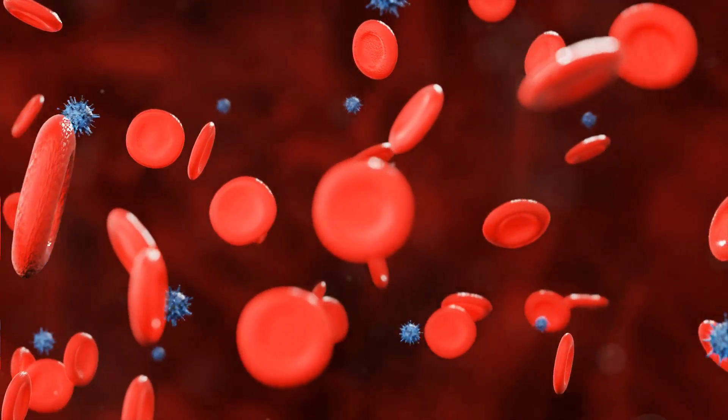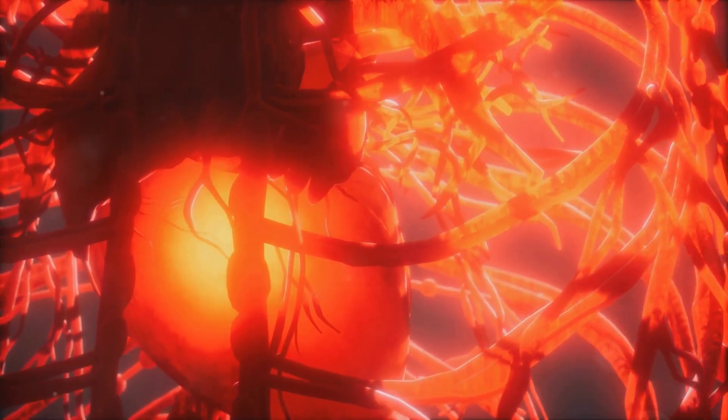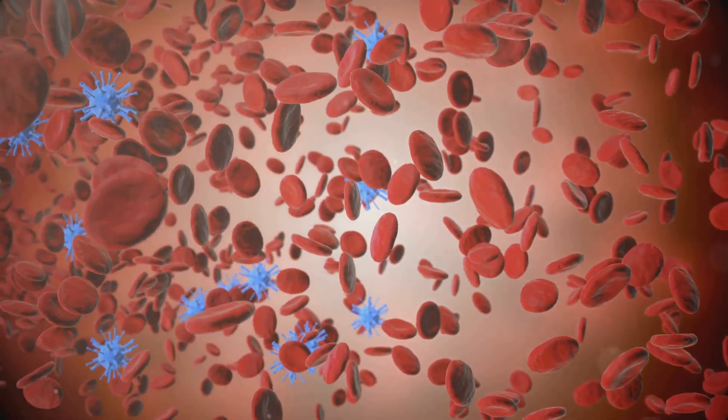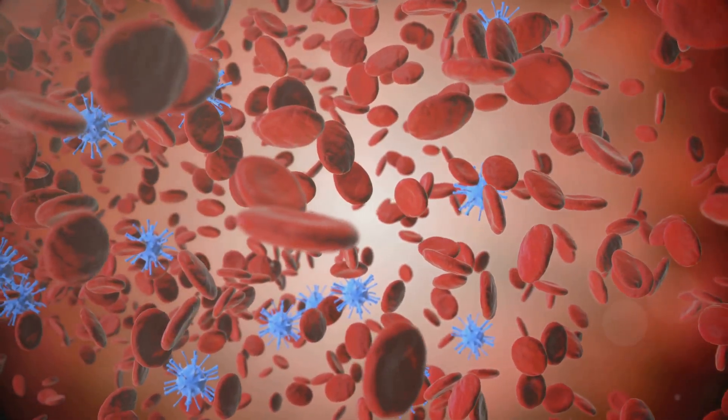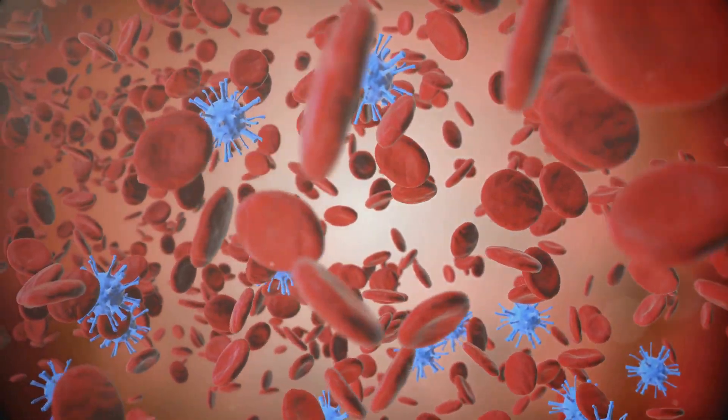We all know blood is vital. It's the life force that keeps us going, coursing through our veins and arteries, delivering essential elements to every part of our body. It carries oxygen and nutrients throughout our bodies, ensuring that our organs function properly and that we have the energy to live our daily lives.